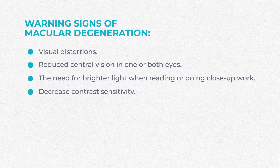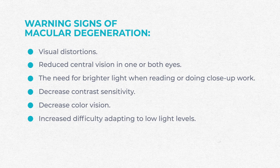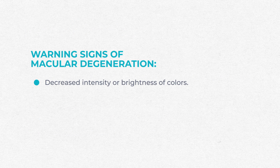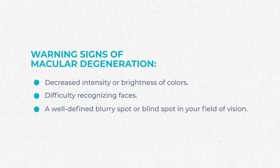We also notice decreased contrast sensitivity and decreased color vision in patients with macular degeneration. It gets harder and harder to see shades of gray and different colors because the macula is responsible for so much of that visual work. You can also have increased difficulty adapting to low light levels, such as when entering a dimly lit restaurant, increased blurriness of printed words, decreased intensity or brightness of colors, difficulty recognizing faces, and even a well-defined blurry spot or blind spot in your field of vision.